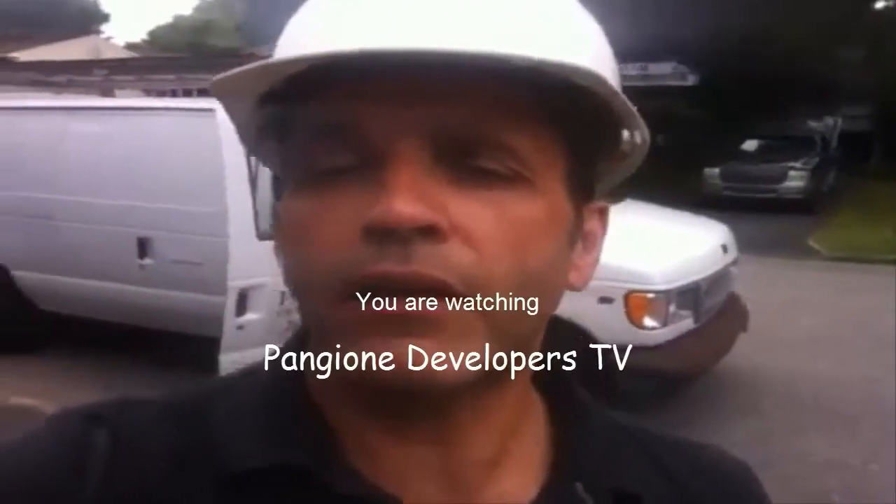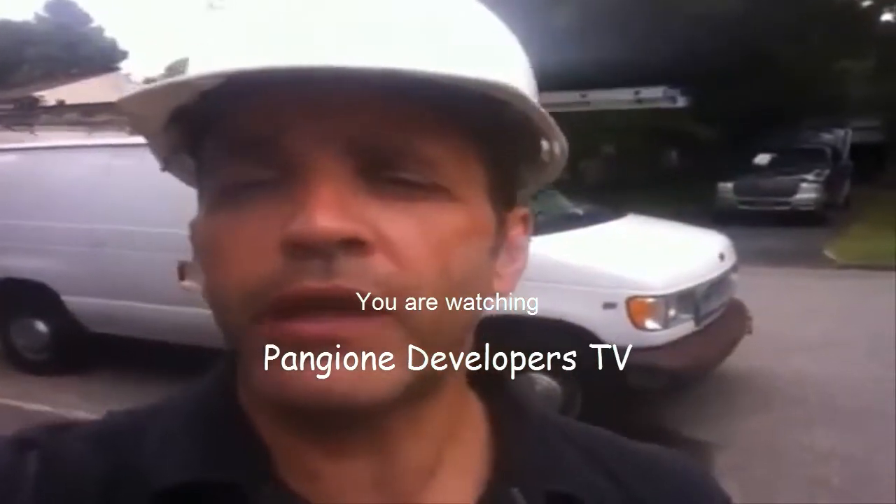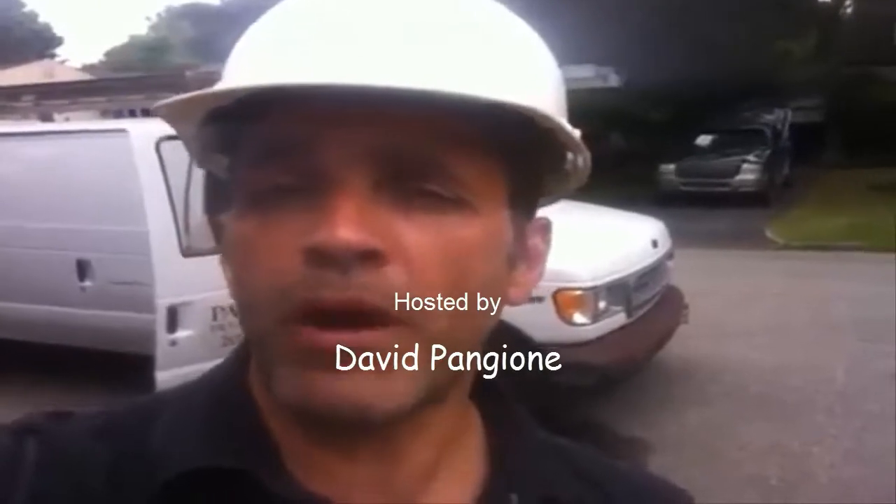Hey guys, Dave Pangione here from Remodeling HQ, Pangione Developers TV, and we are on site. We are taking off the roof of a Cape Cod. This is going to be a very large home remodeling project, and I'm going to show you every step of the way.